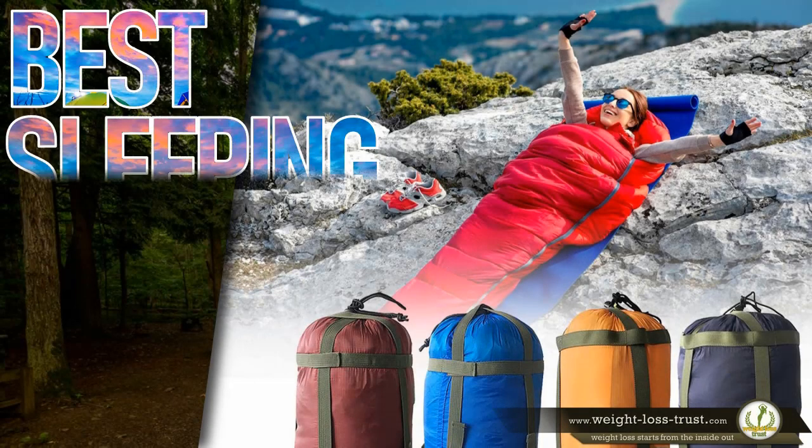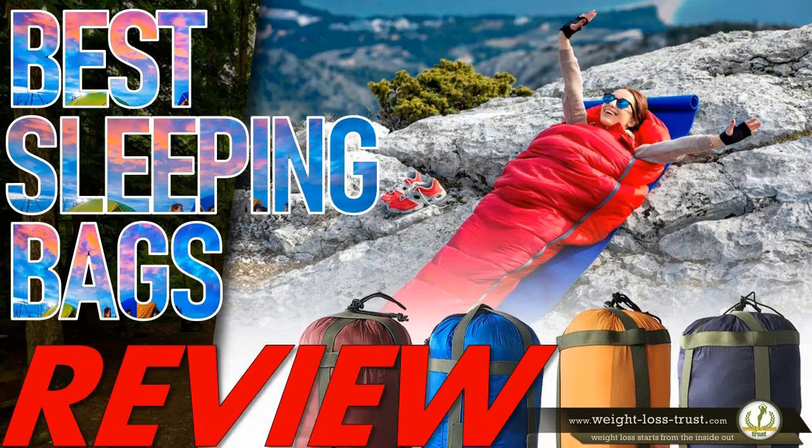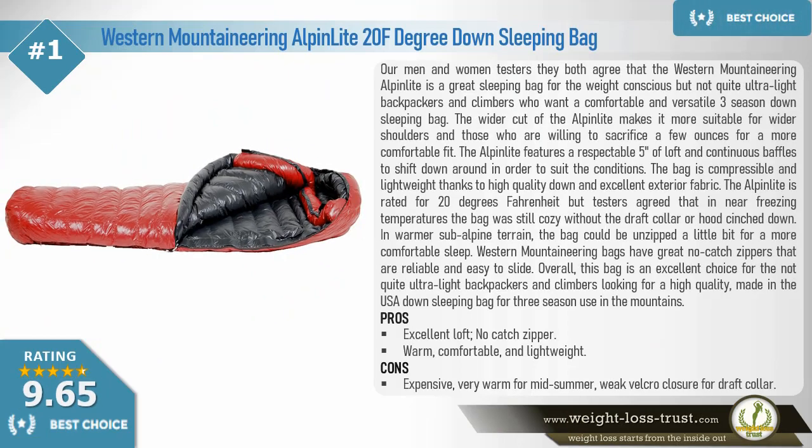Top 10 best sleeping bags for backpacking and camping review. Best choice: Western Mountaineering Alpine Light, 20 degrees Fahrenheit down sleeping bag. Our men and women testers both agree that the Western Mountaineering Alpine Light is a great sleeping bag for the weight-conscious but not quite ultralight backpackers and climbers.